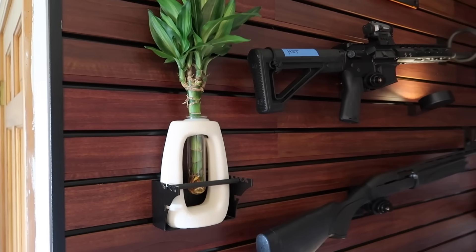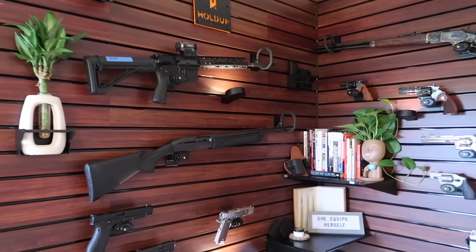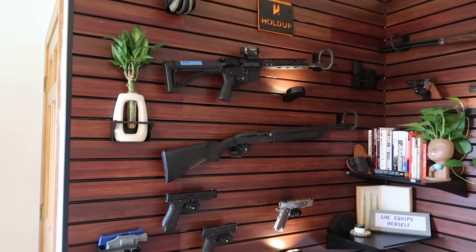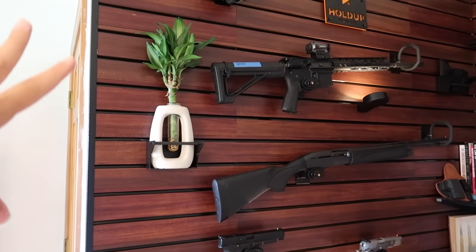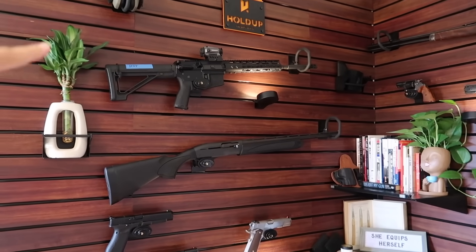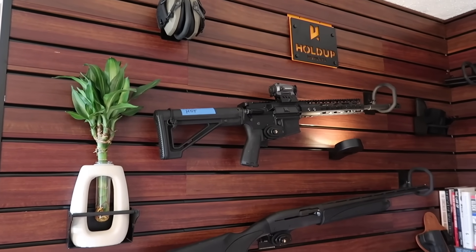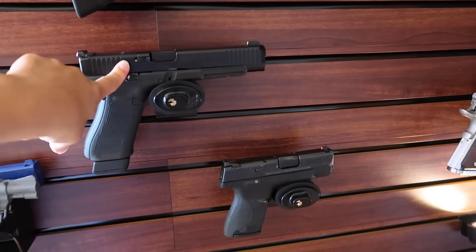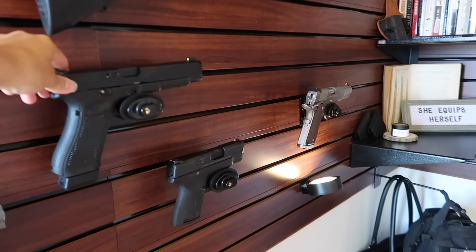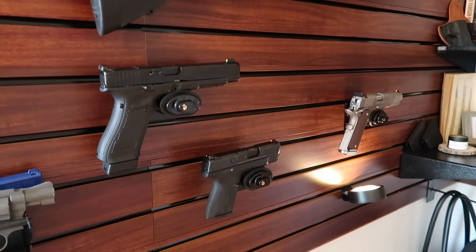I have some of my training guns here — plastic replicas I can use when showing a holster. There's a replica of my Smith & Wesson Shield that I carry a lot, and here's my actual Shield. I also put a cute little bamboo plant that my cousin got me — it fits in here perfectly. I love plants, they make me really happy, so I knew I wanted to add some plants to my wall just to bring color and life to it.